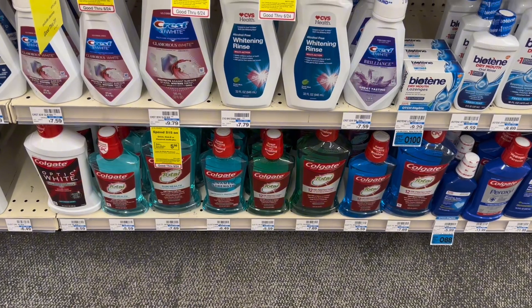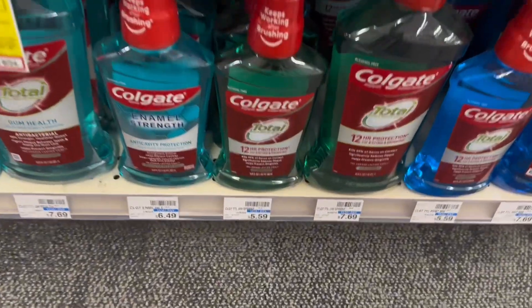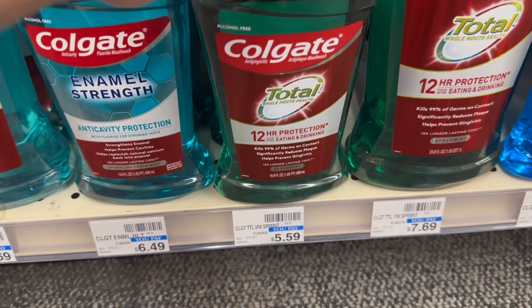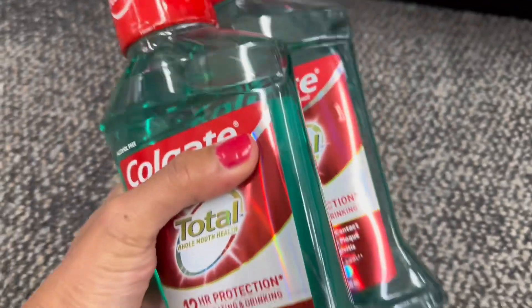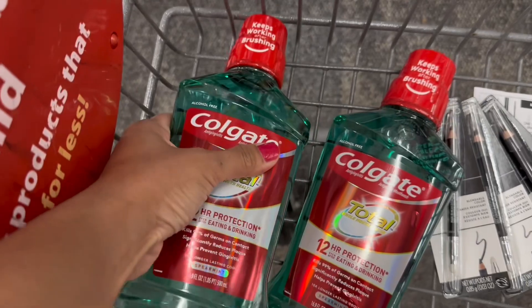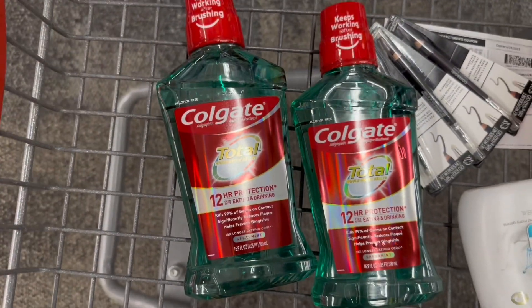For the Colgate deal, there's a spend $10 get back $5 extra bucks promotion, and the Colgate mouthwash is included. I'll grab two at $5.59 each, for a total of $11.18. There is a $4 off two digital coupon and a $1 off one digital coupon, so I'll pay $6.18 and get back $5 extra bucks — making this only $0.59 each.